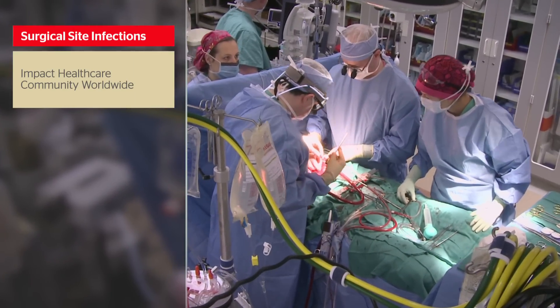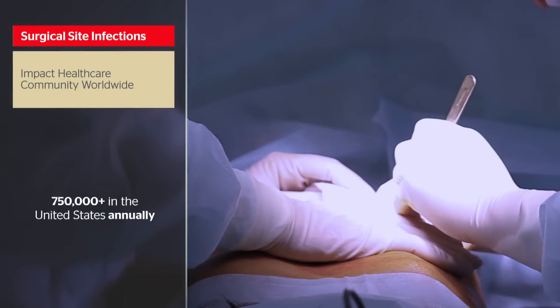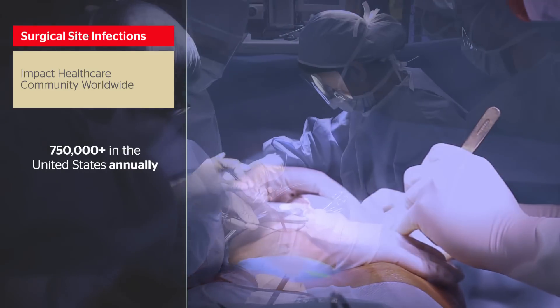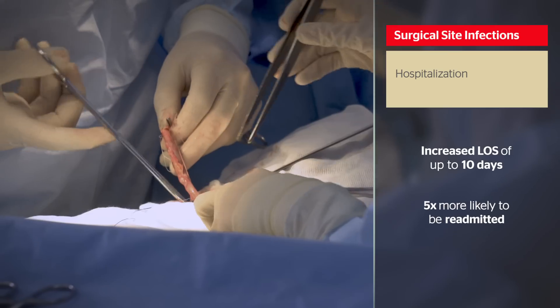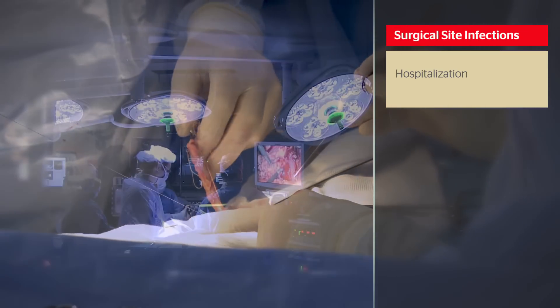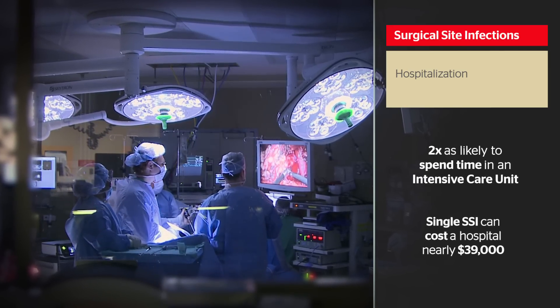Surgical site infections are a major concern throughout the healthcare community worldwide. Each year, more than three-quarters of a million SSIs occur in the United States alone. Patients with SSIs require longer hospitalization, leading to increased cost and risk to the patient, and the expenditure and resources by hospitals can be substantial.